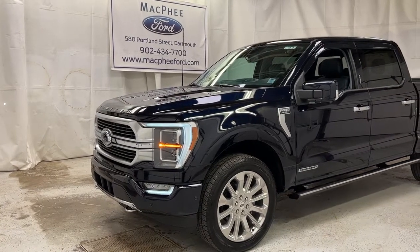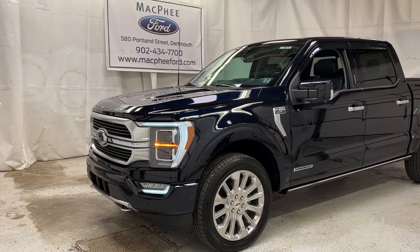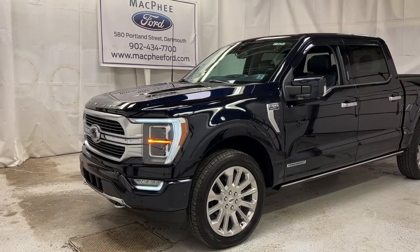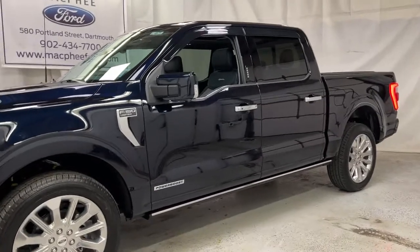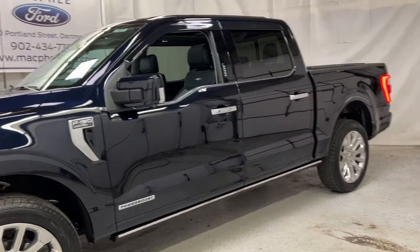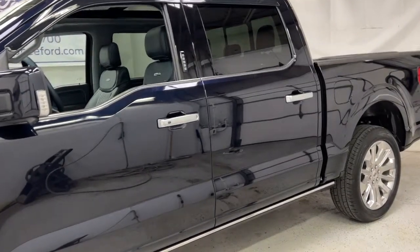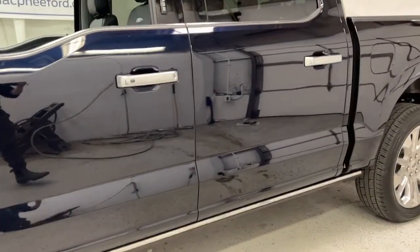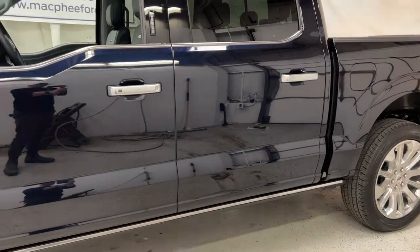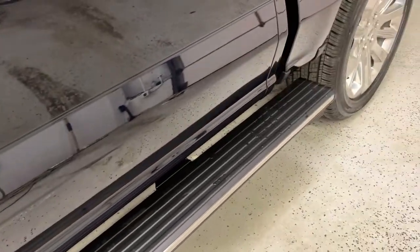Welcome back to McPhee Ford. Today we're taking a look at this brand new 2021 Ford F-150 Limited. It has the Power Boost Hybrid engine — the V6 Hybrid — and it's painted in antimatter blue with the full package. You've got chrome everywhere for the Limited trim. It's also equipped with remote start, and you can hear the hybrid engine come to life. The power deployable running boards come out as well.